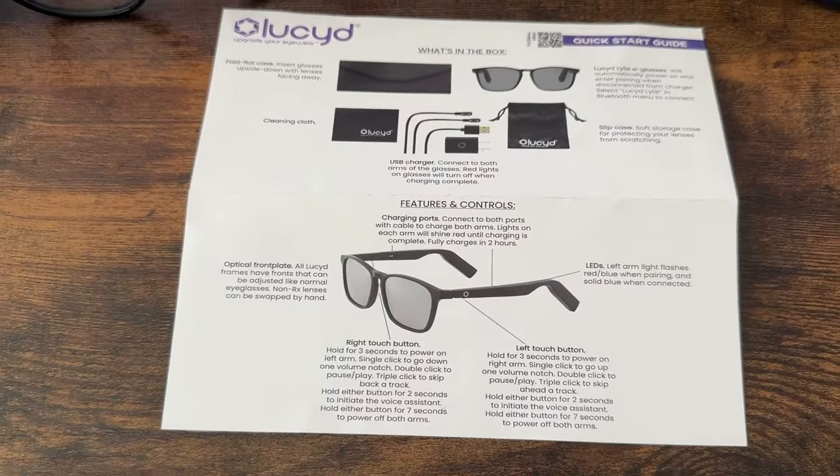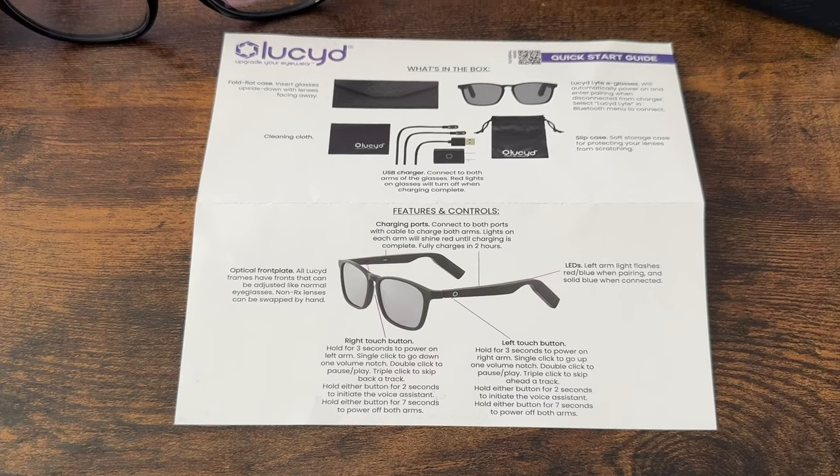Overall, while the Ray-Ban Meta swipe and touchpad feature is pretty cool, I actually like the physical buttons on the Lucid glasses more. The reason is that when I'm wearing my Ray-Ban Metas I'm often fidgeting with them, and I accidentally tap the touchpad which starts playing music when I don't want it to. With the Lucid smart glasses, there's very little chance of accidentally pressing those buttons.